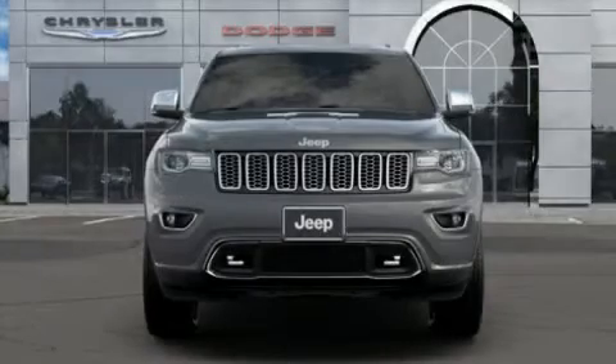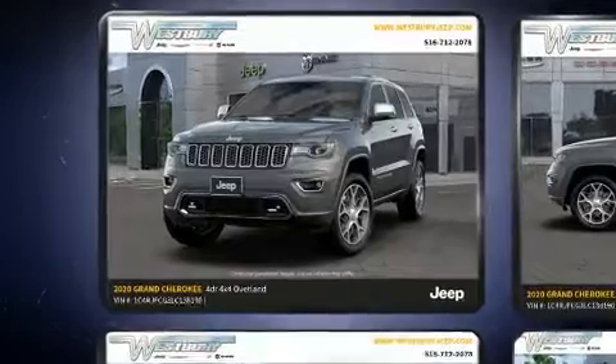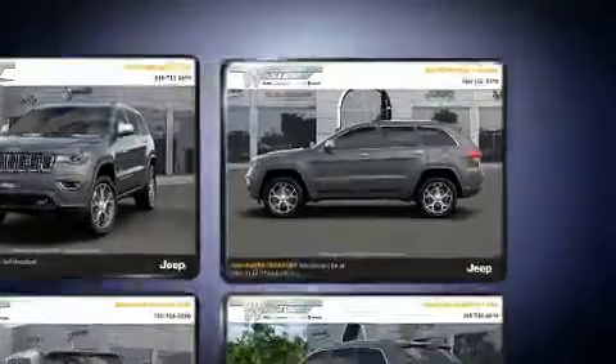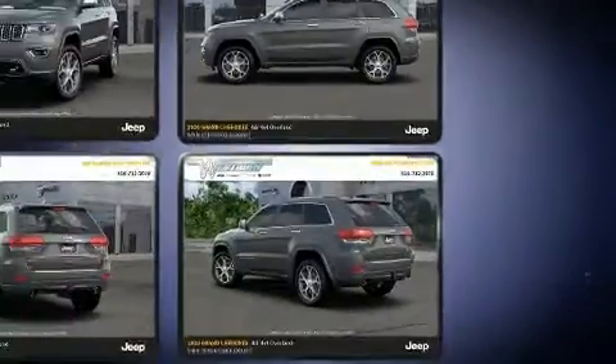Take command of the road in the 2020 Jeep Grand Cherokee. This model accommodates five passengers comfortably and provides features such as a power seat, automatic dimming door mirrors, a power rear cargo door, rain-sensing wipers, and voice-activated navigation.